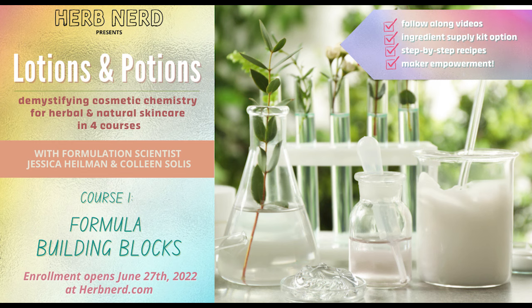So this is June of 2022 and at the end of the month we are going to be launching a new course at herbnerd.com. It's called Lotions and Potions and it's a four-course series on using cosmetic chemistry to make natural products.